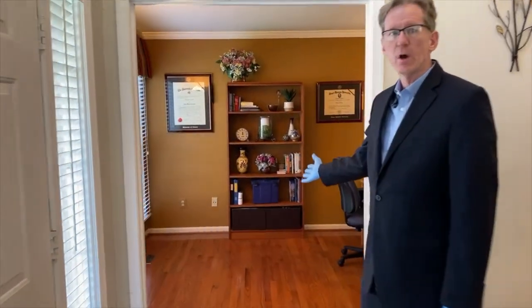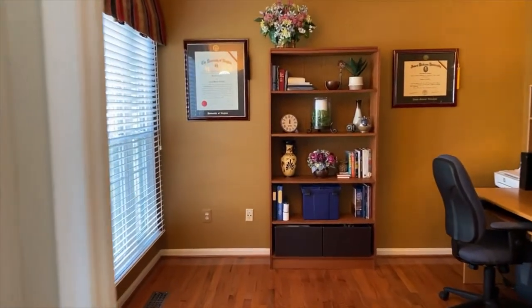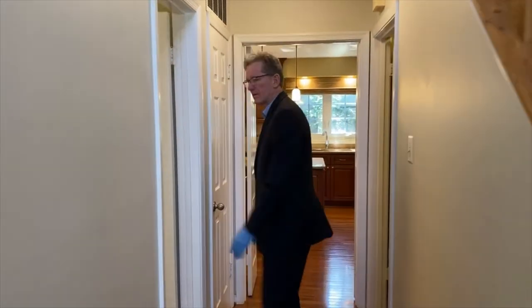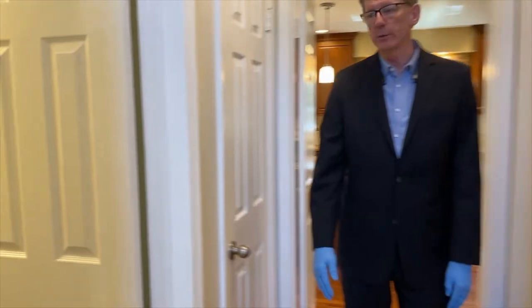Welcome to the inside of 13531 Moss Glen Road. In our foyer here we have a beautiful little office. We've got gorgeous hardwood floors. Come on back here into the kitchen. Brand new windows throughout the property. And there's a totally updated powder room.